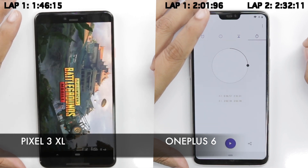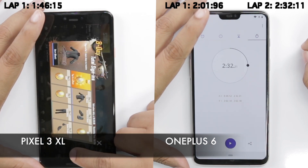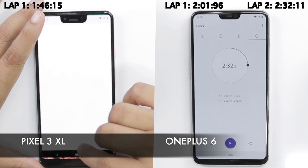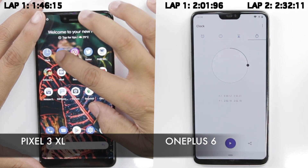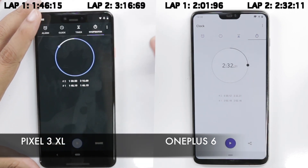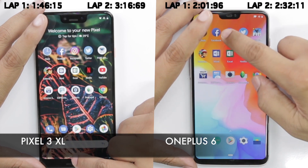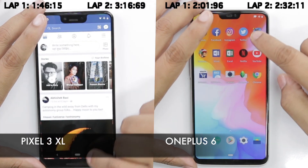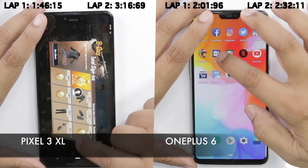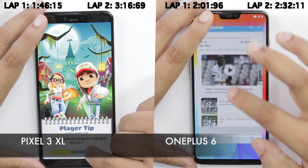PUBG has finally loaded on the Pixel 3 XL. Twitter is in memory, surprisingly. Instagram reloads, Facebook reloads as well, and the Pixel 3 XL finally finishes the round in three minutes and 16 seconds. We are now repeating the entire app opening process to see if the apps are still kept in memory. The OnePlus 6, as expected, has all apps in memory, but the Pixel 3 XL again reloads a few apps including Subway Surfers, which does seem quite disappointing.